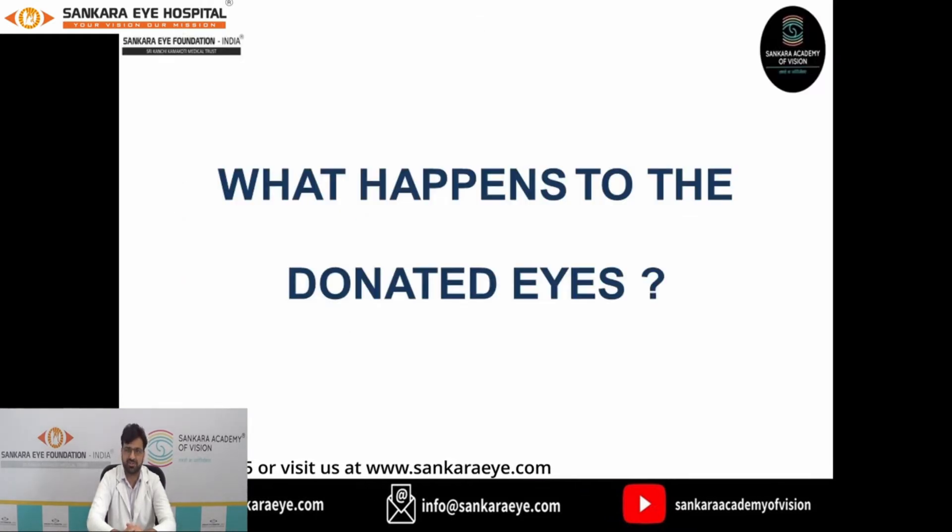Once the retrieved tissue reaches the hospital, it is received by the eye bank. Now, what is an eye bank? An eye bank is a non-profit organization that deals with procurement, storage, and distribution of corneal tissues and other tissues for various purposes.